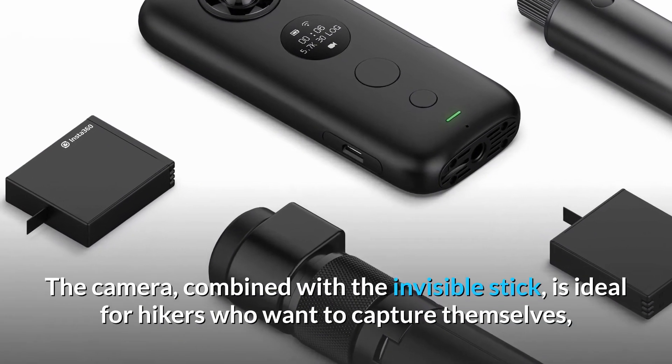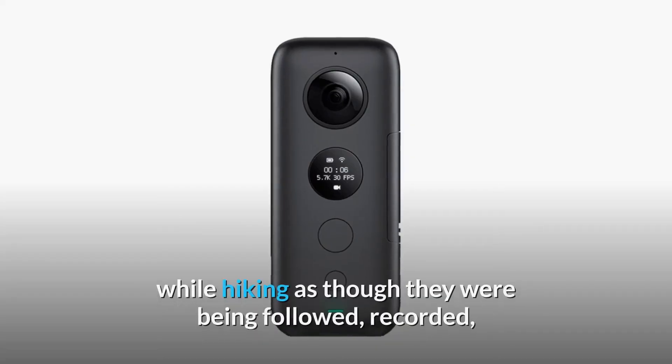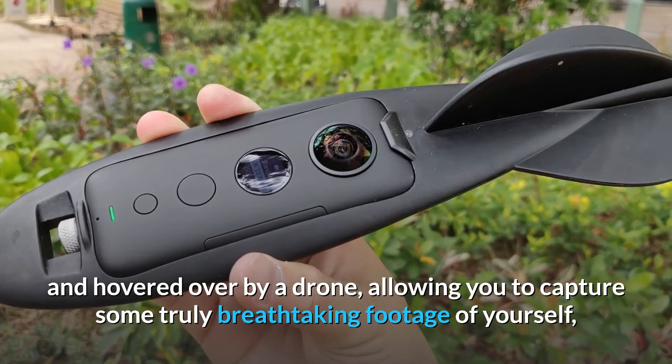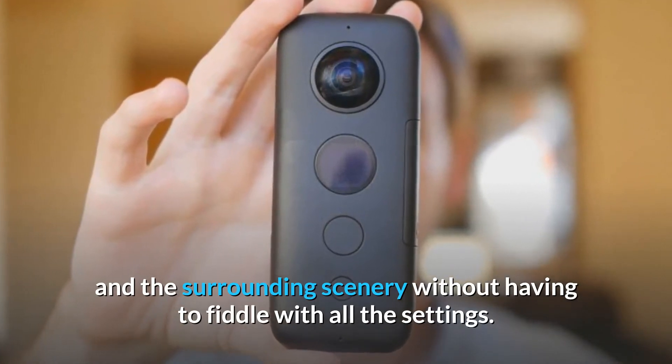The camera, combined with the invisible stick, is ideal for hikers who want to capture themselves while hiking as though they were being followed, recorded, and hovered over by a drone, allowing you to capture some truly breathtaking footage of yourself and the surrounding scenery without having to fiddle with all the settings.